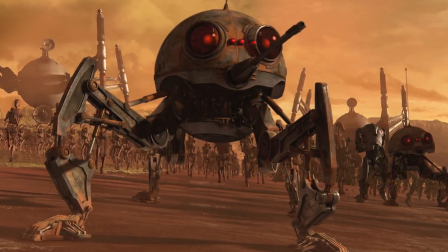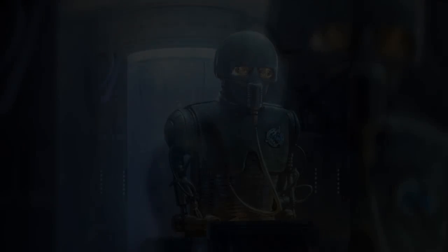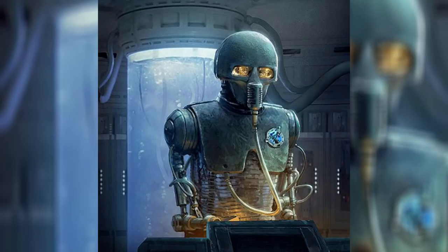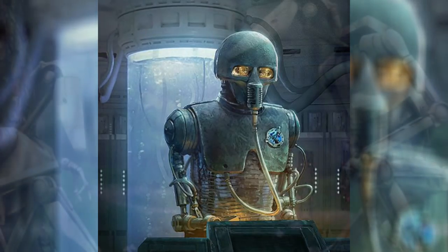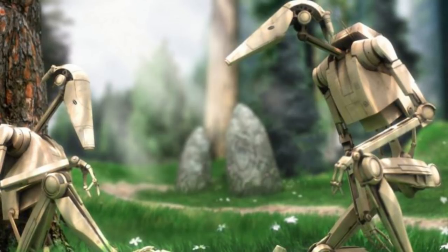Droids, by and large, were divided into five distinct classes. Class 1 droids were scientific models, filling roles ranging from medical positions to object analysis. Class 2 droids served in engineering or technical roles, like astromechs, engineering droids, or advanced repair droids. Class 3s were designed for interaction with organics, including protocol models, servants, and tutors. Class 4 droids were combat droids, which included security droids, assassin droids, and of course battle droids. Class 5s were labor droids, and made up a majority of the droid population of the galaxy.